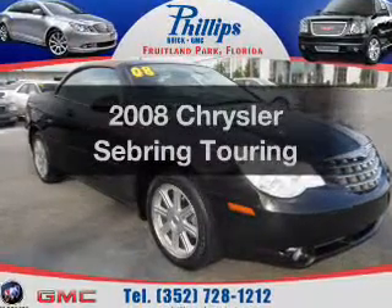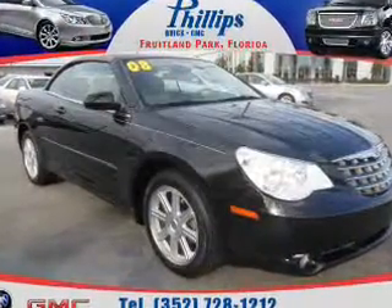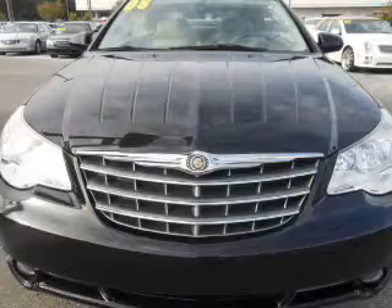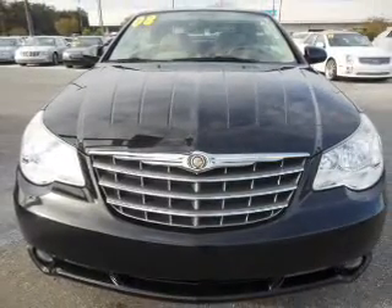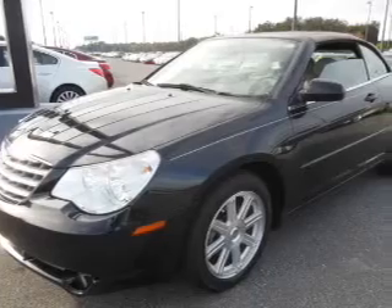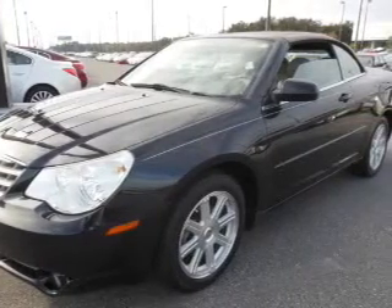Imagine yourself in this 2008 Chrysler Sebring. If you're looking for an automobile with great attributes, look no further. With a reliable six-cylinder engine, the powertrain includes front-wheel drive, driven by an automatic transmission.